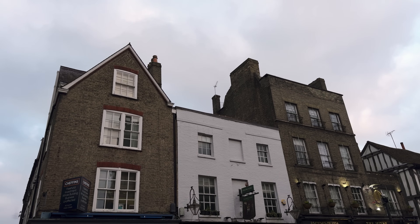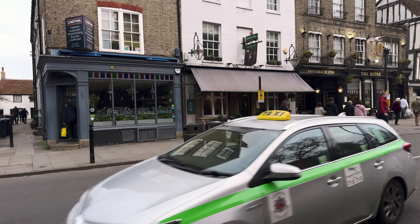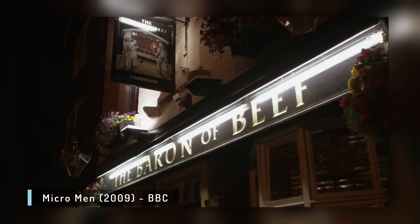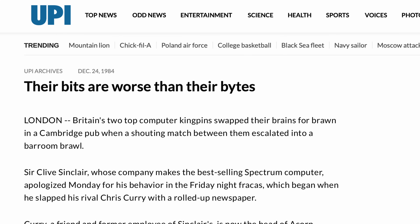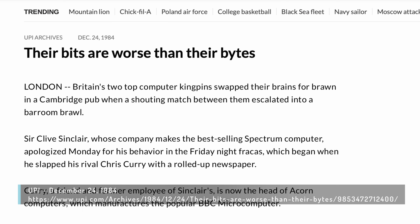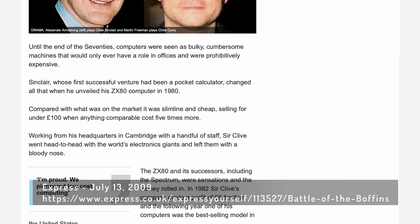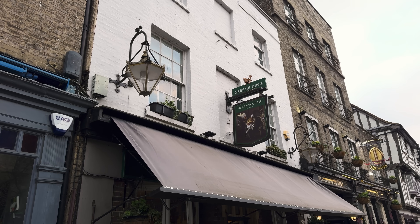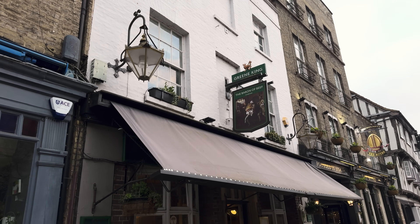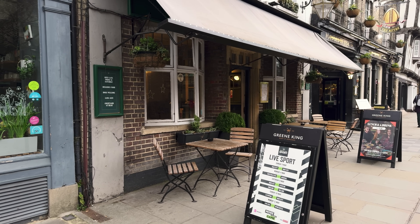On December 21st, 1984, a fight broke out at the Baron of Beef pub between Sir Clive Sinclair and Acorn's Chris Curry. The clash was dramatized in Micro Men, the BBC's 2009 film where Danger Mouse called Bilbo Baggins colorful names and thwacked him on the head with a newspaper. Since video of the original fight doesn't exist, we can't tell how much the filmmakers embellished the story. But Sinclair was candid in interviews about his regret for the fight, and he eventually apologized and worked things out with Curry. If you're interested in computer sightseeing, it's just a short walk down Bridge Street in central Cambridge.